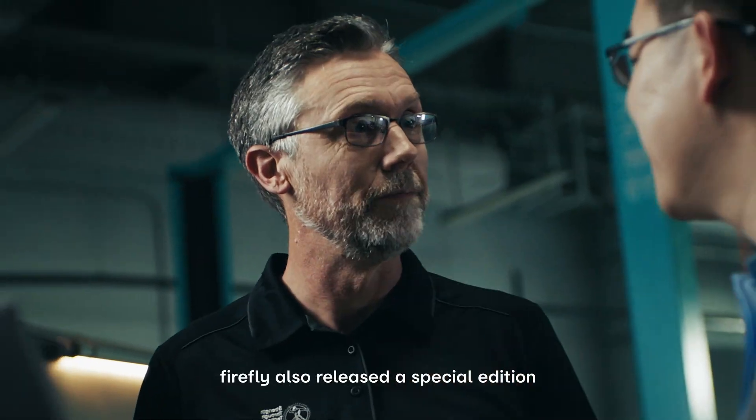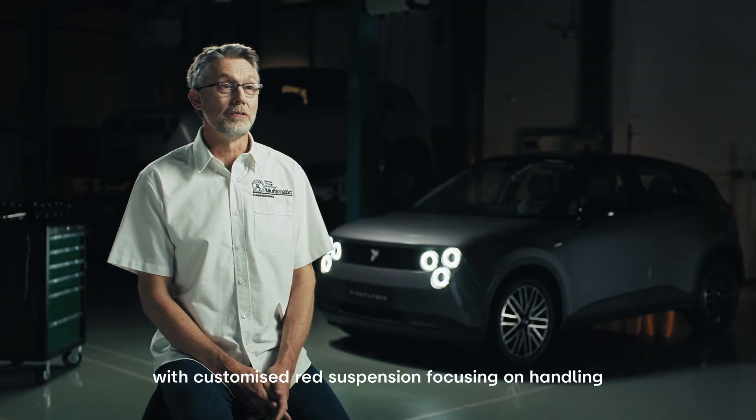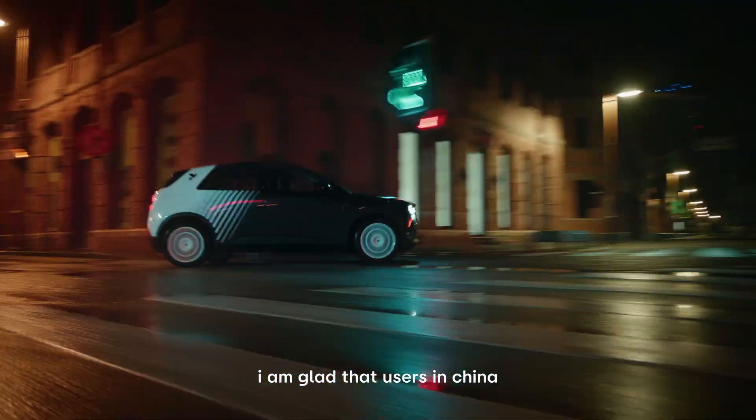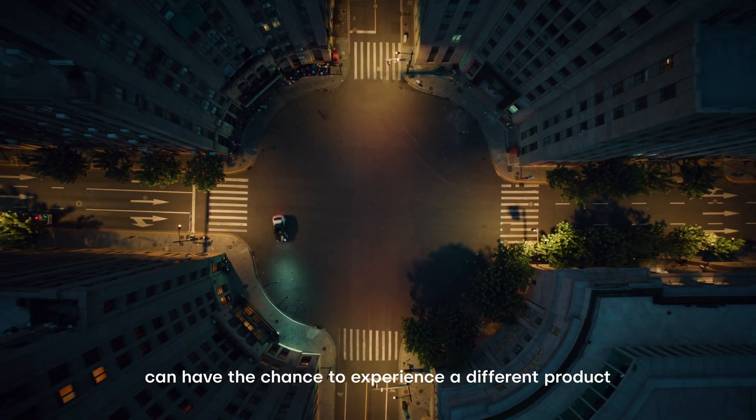Firefly also released a special edition with customised red suspension focused on handling. I'm glad that users in China can have the chance to experience a different product.